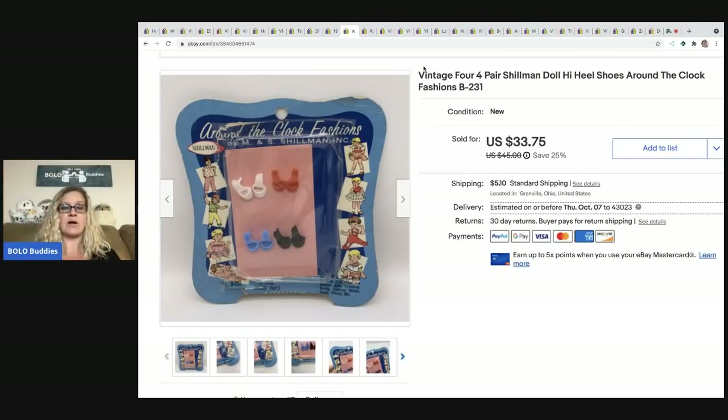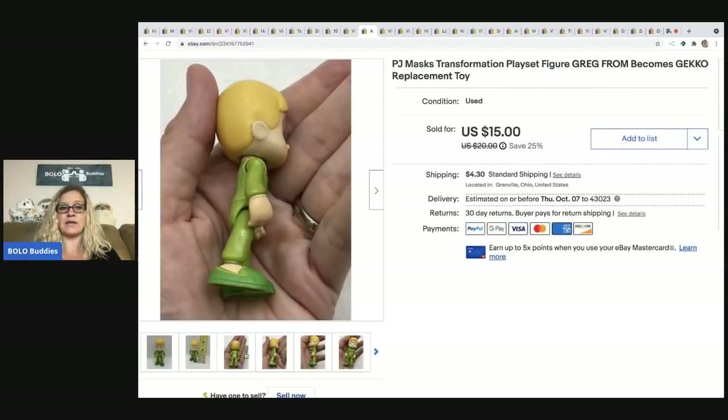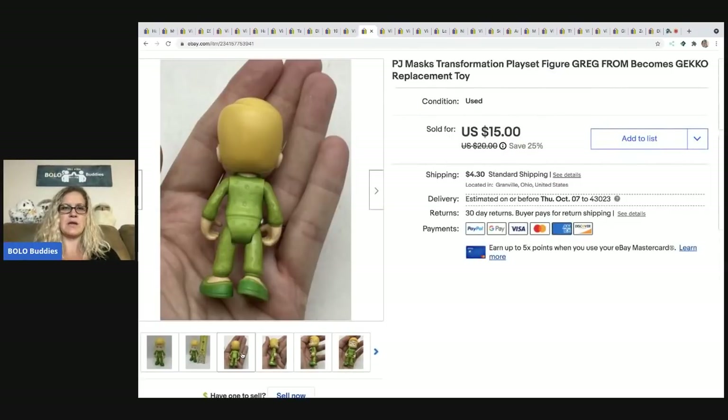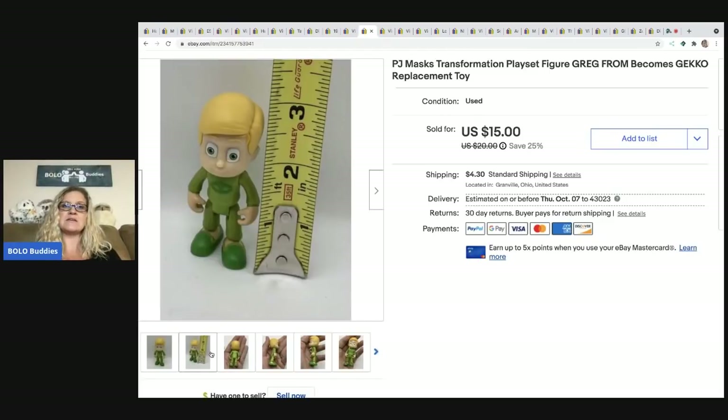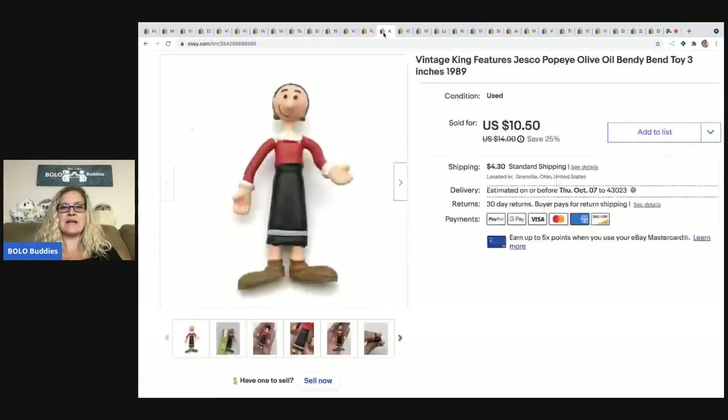This is the PJ Masks transformation figure — it's Greg, the Gecko, from PJ Masks. This is him before he's transformed. I sold this for $15, the buyer was all in for $20.39. It does go with a specific playset, so definitely be on the lookout. I picked this up at a garage sale for 25 cents.